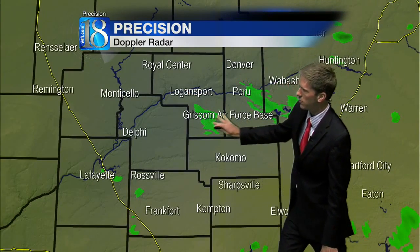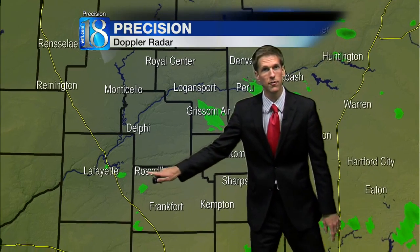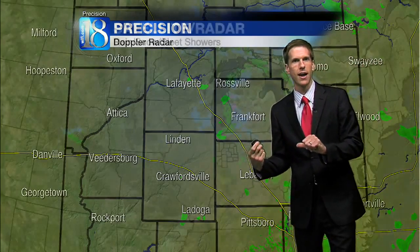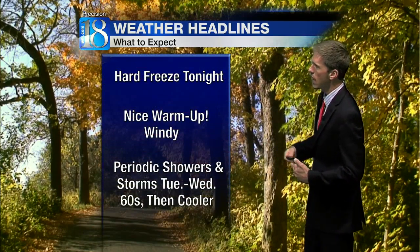A cold night is on the way as very spotty little snow and sleet showers are near Grissom Air Reserve Base, Peru, and also Walton and Deacon, pushing southeastward. We also have a couple near Rossville, Dayton, and also near Colfax working southeastward. These will be out of here with time this evening and we'll start to get some clearing. You can see the holes in the low clouds northwest of here as this little clipper pulls away, and that's what will allow the very cold night.